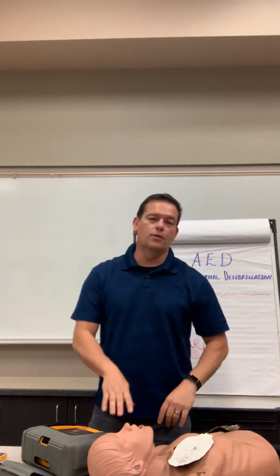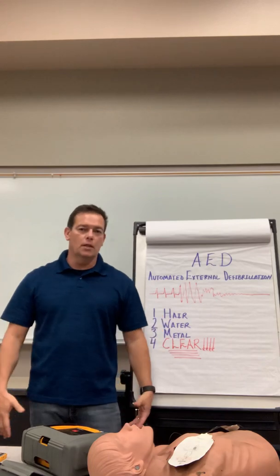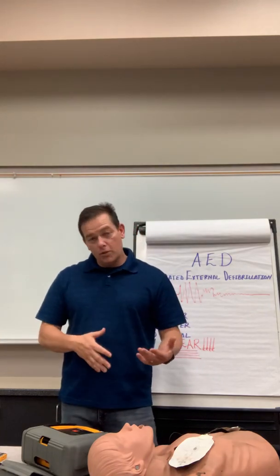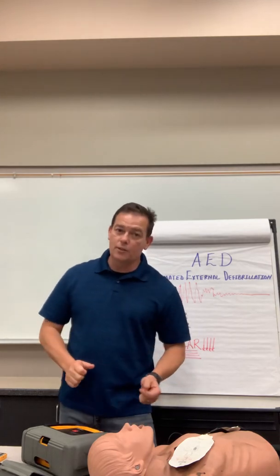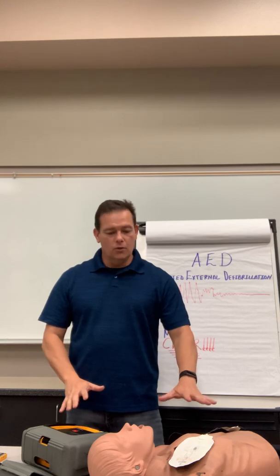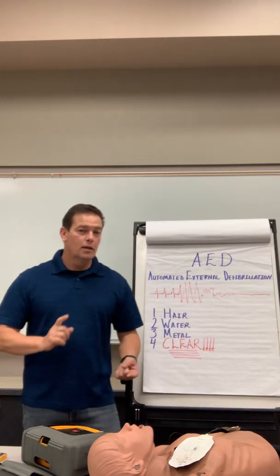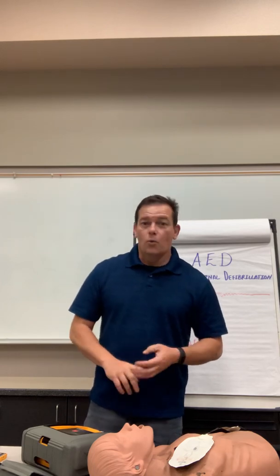After the shock, the patient may react — you won't feel it. Continue to listen to the machine. Leave the machine on, leave the pads on, and keep listening. When fire and rescue show up, they may move the pads, disconnect your machine, or use your machine — just let them do what they do. Always leave everything on while working with the patient.